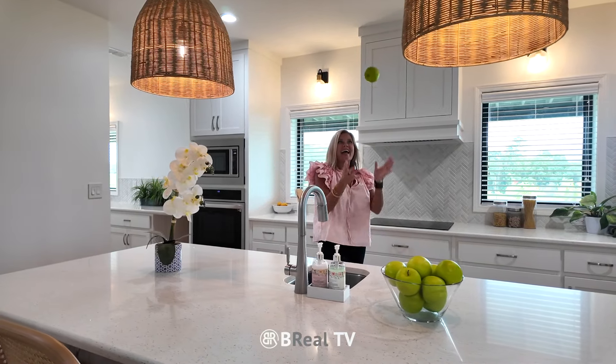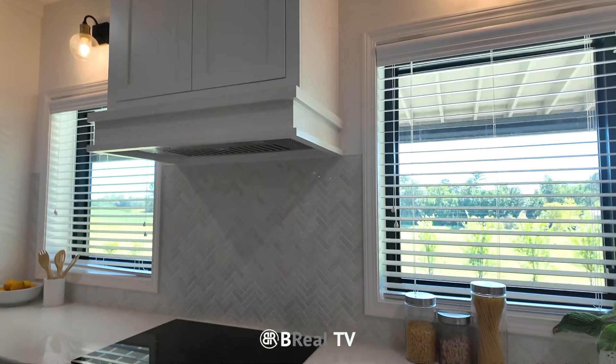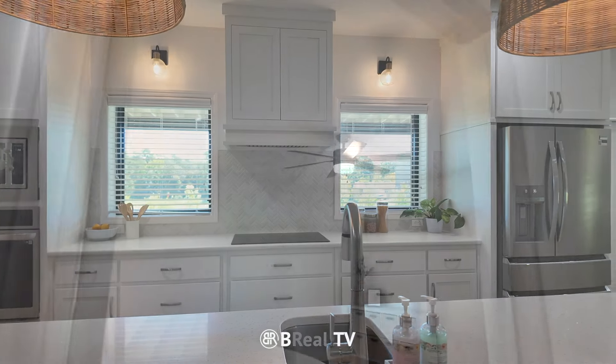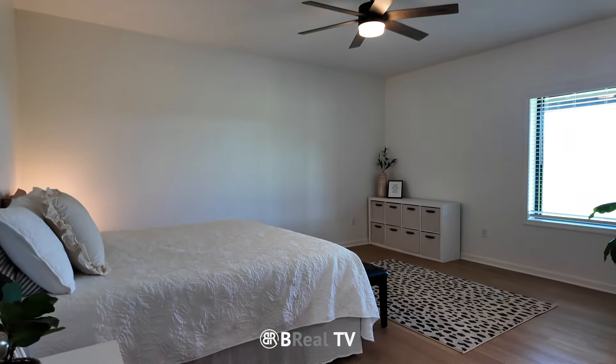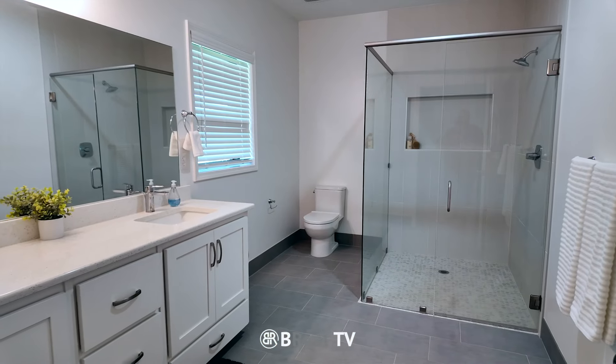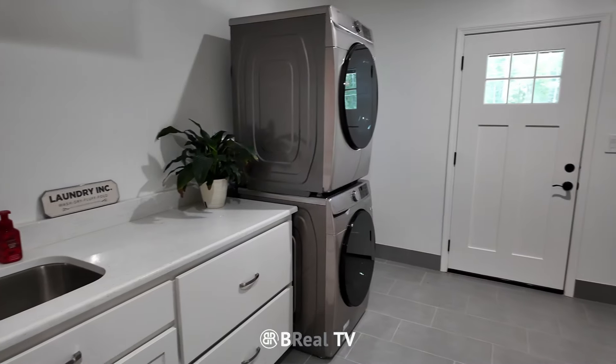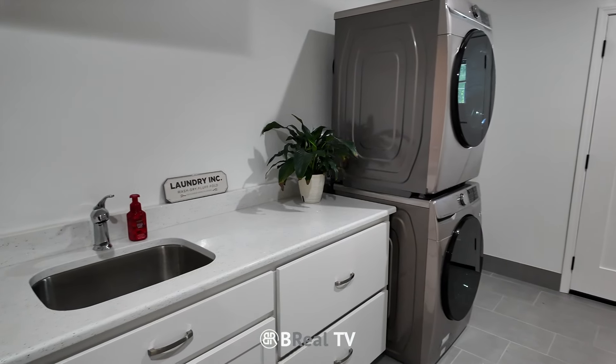The Gourmet Kitchen is a showstopper with quartz countertops, stainless steel appliances, and an oversized island for entertaining. This home has four spacious bedrooms, large walk-in closets, and four and a half baths. Plus, there's a versatile bonus room and the convenience of both an upstairs and downstairs laundry space.